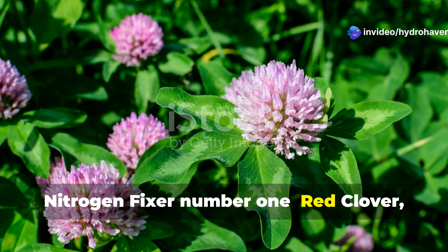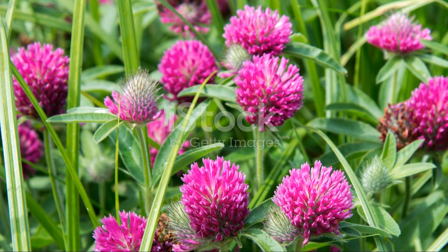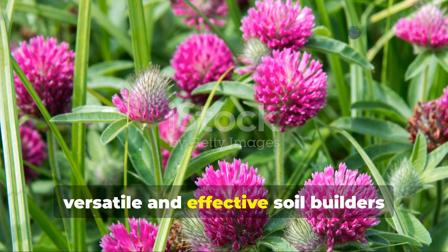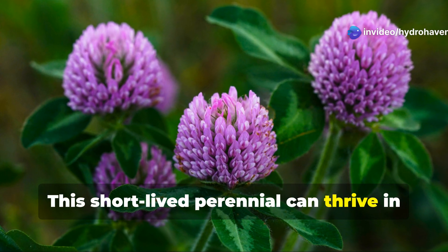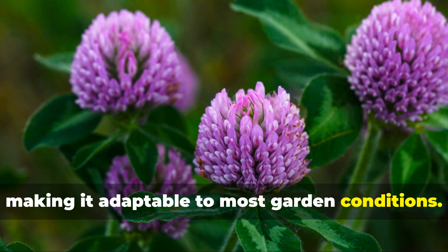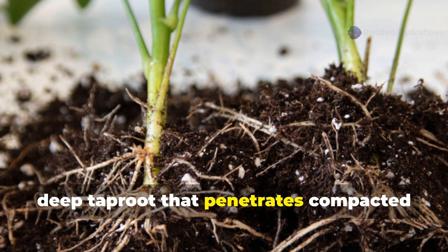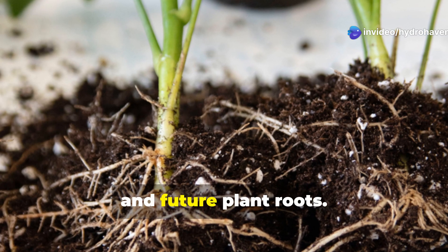Nitrogen fixer number one: red clover, also known as Trifolium pratense. Red clover stands as one of the most versatile and effective soil builders available to gardeners. This short-lived perennial can thrive in soil with pH levels ranging from 5.5 to 7.0, making it adaptable to most garden conditions. What makes red clover exceptional is its deep taproot that penetrates compacted soil layers, creating channels for water, air, and future plant roots.